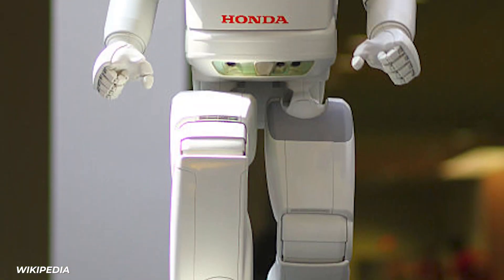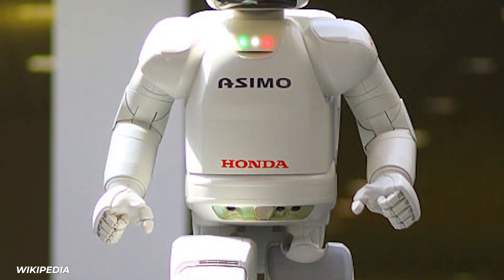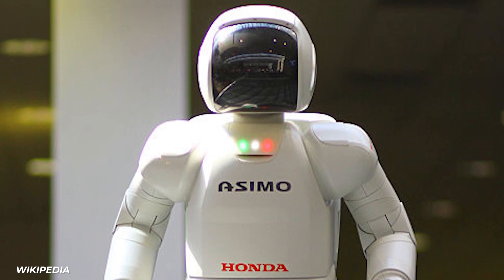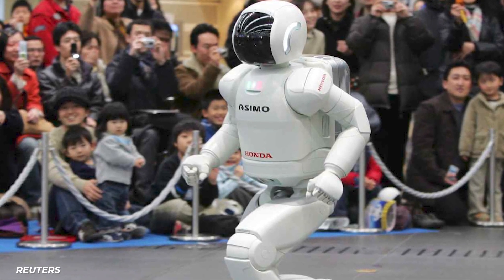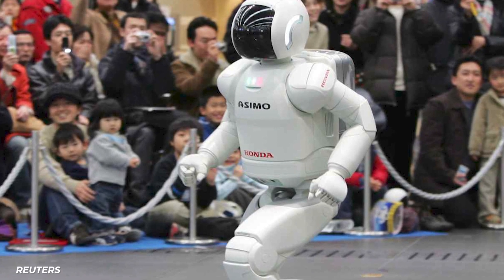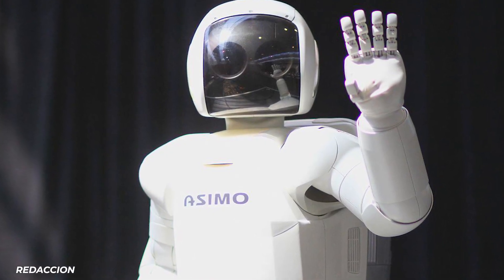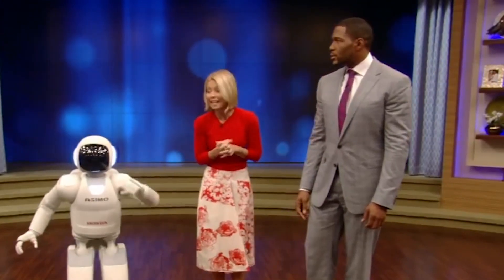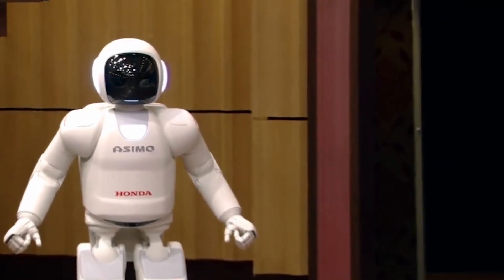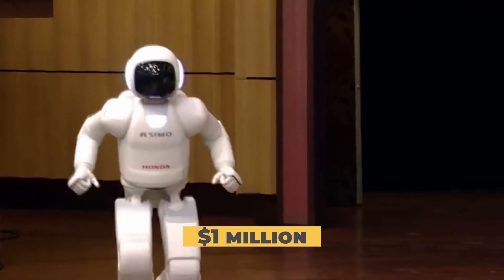Asimo's many talents included walking up stairs, playing soccer, dancing, and running — mission accomplished. Beyond that, it could recognize human faces, gestures, and other moving objects. Perhaps its most impressive feature was its adorable design. This proved to be a huge PR success for Honda, as the cute little bot started making appearances everywhere. Asimo cost a little over a million to assemble, and they then started renting them out for $150,000 a month.